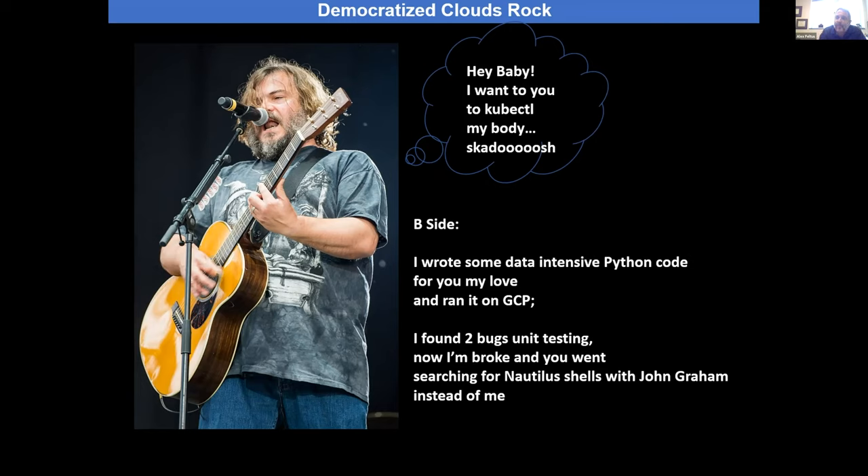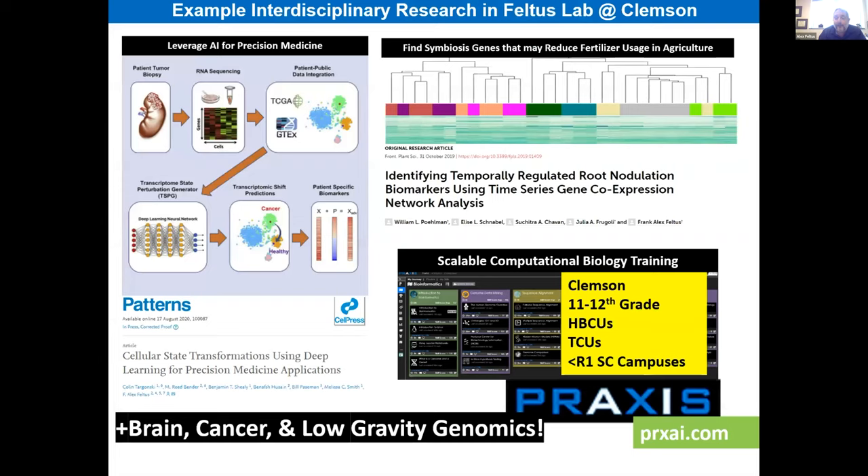It's an absolutely critical resource to have this kind of democratized system as we transition, especially in biology, into more cloud platforms — which most people have no idea how to use. The command line is a barrier, so we're trying to upgrade people's skills.